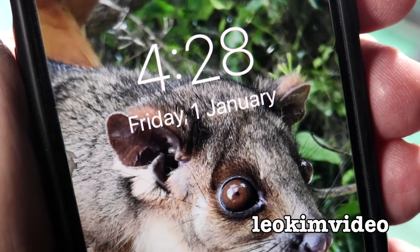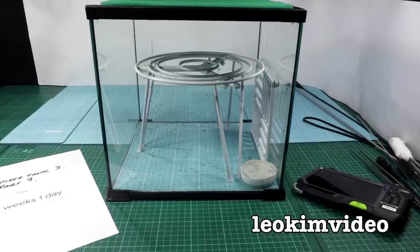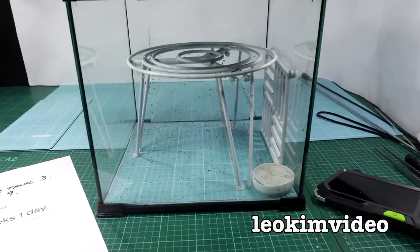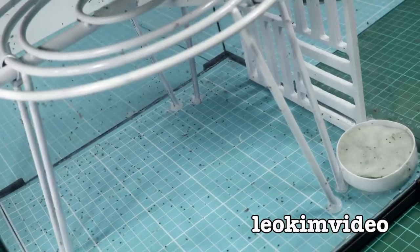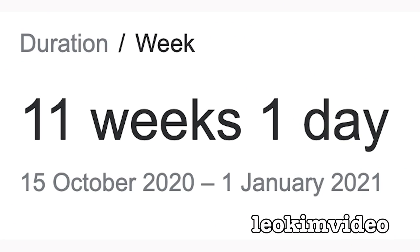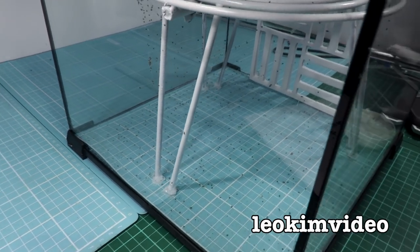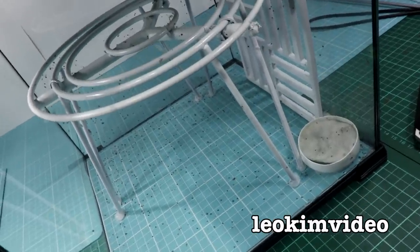Today's date is Friday the 1st of January 2021. This is the beginning of Part 9 of Redback Spider Tank 3. It started way back on the 15th of October and it's now 11 weeks and one day later. There have been some really interesting things go down inside the spider tank over the weeks.